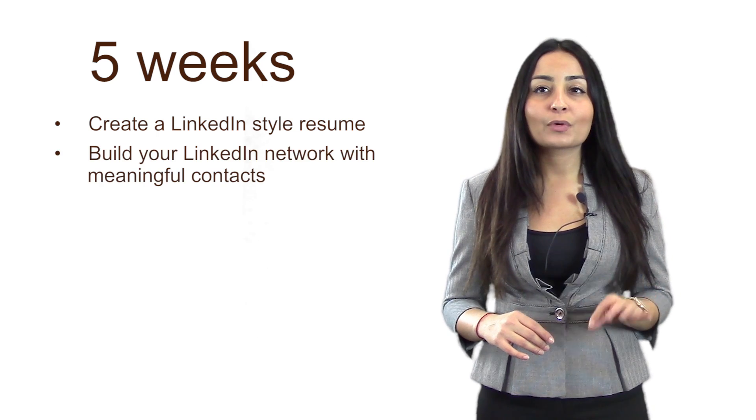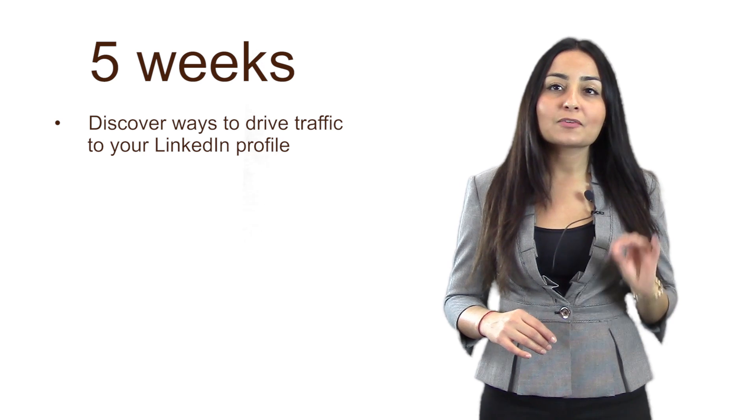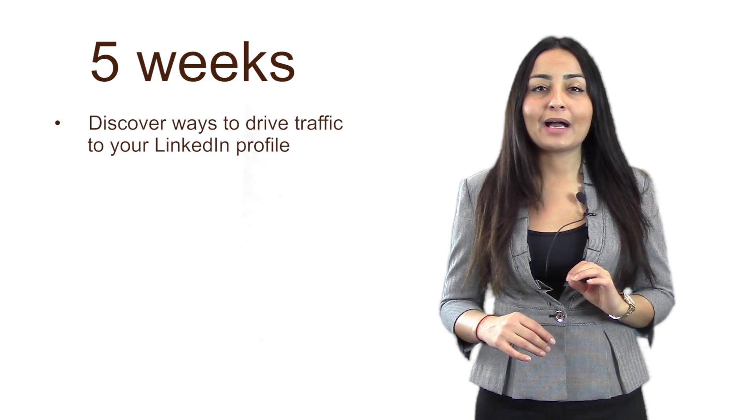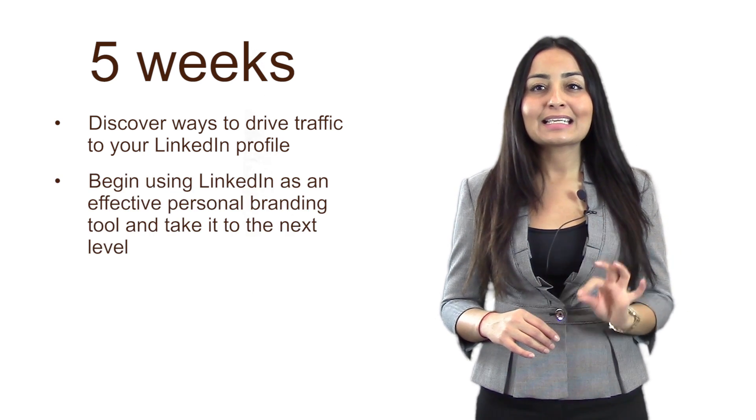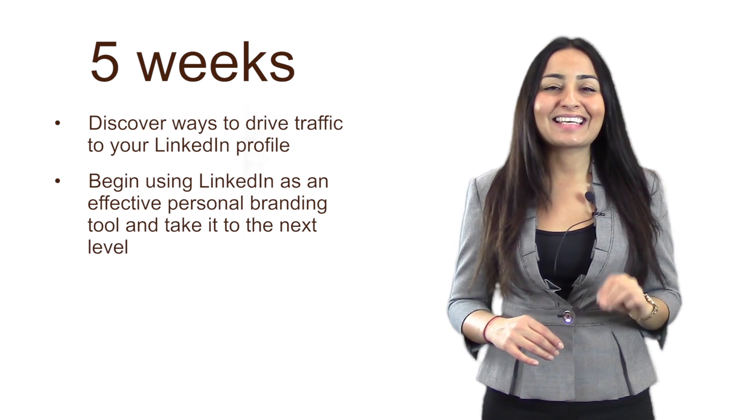You will also build your LinkedIn network with meaningful contacts, discover the ways to drive traffic to your LinkedIn profile, begin using LinkedIn as an effective personal branding tool, and then take it to the next level.